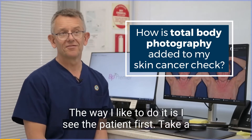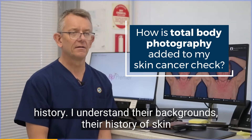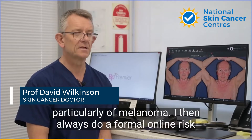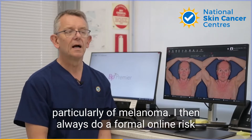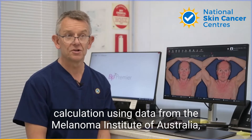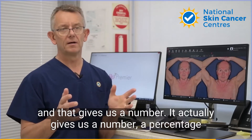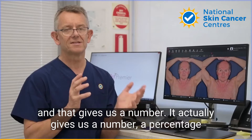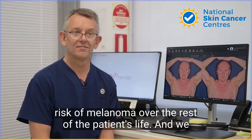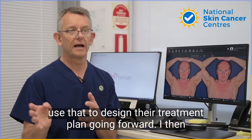The way I like to do it is I see the patient first, take a history, understand their background, their history of skin cancer particularly, their family history particularly of melanoma. I then always do a formal online risk calculation using data from the Melanoma Institute of Australia and that gives us a number, a percentage risk of melanoma over the rest of the patient's life, and we use that to design their treatment plan going forward.